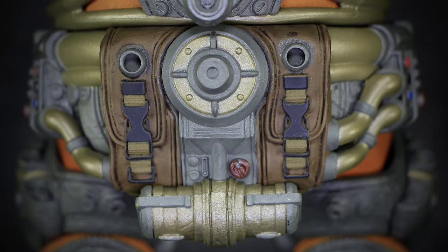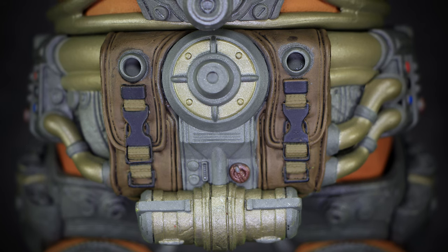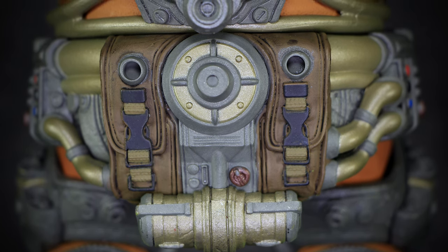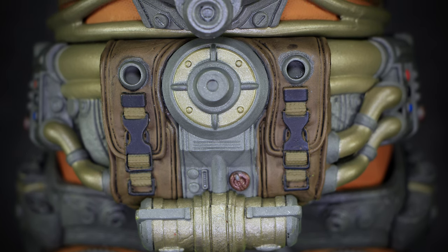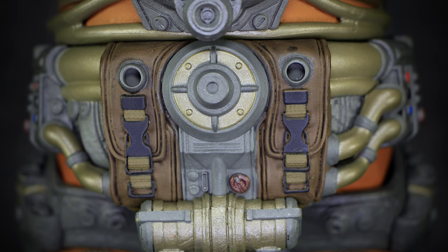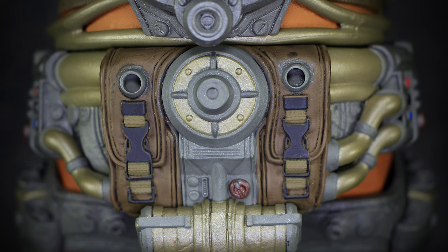Finishing the details on the waist, the back has large leather straps covering the gray machinery here, secured down by brown belts and black latches. The copper tubing connects to the center of the armor, with another bronze canister hanging underneath it. We have many circular ports here, with two of them at the center that are able to be covered up with an accessory later on in the review.